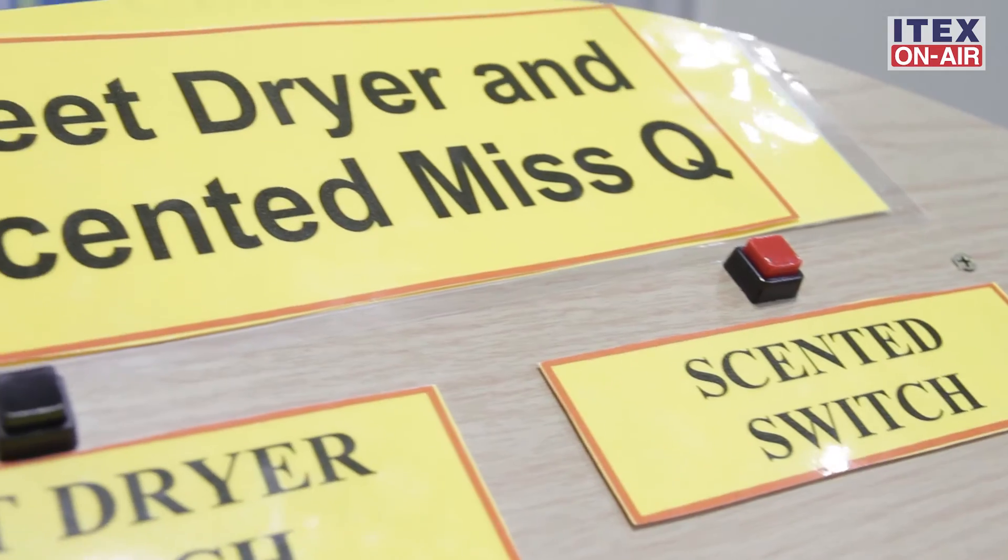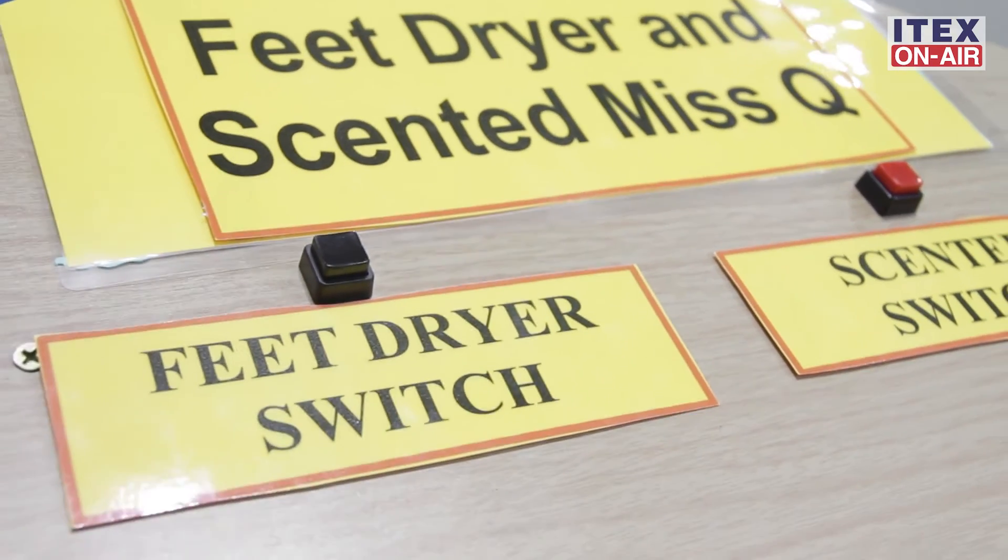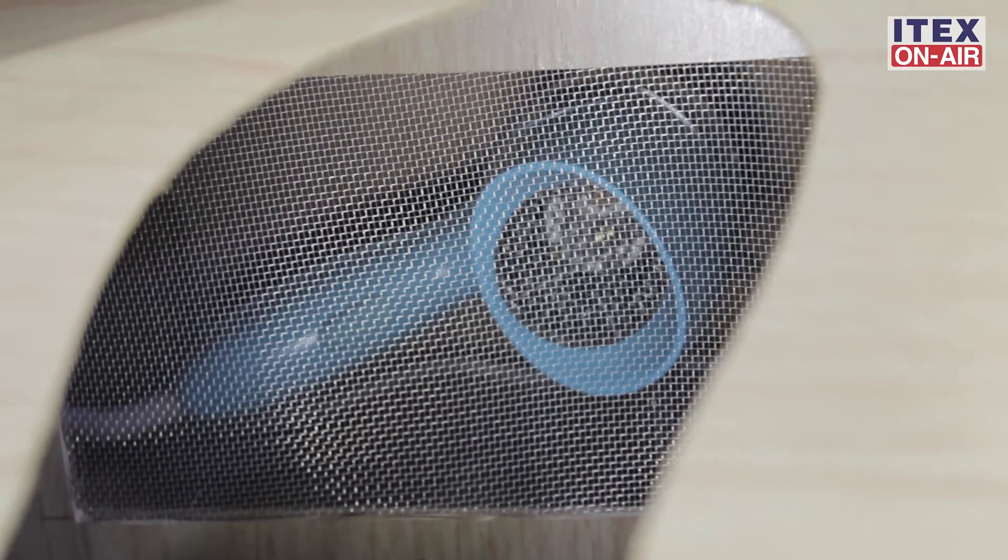The benefits of this invention are: first, it overcomes the problem of foul smell emitted from the dampness of socks. Second, this machine — the Feet Dryer and Scented Machine — has two functions in one machine, to dry feet and to scent them. Additionally, this machine can also be used for patients having foul-smelling feet.